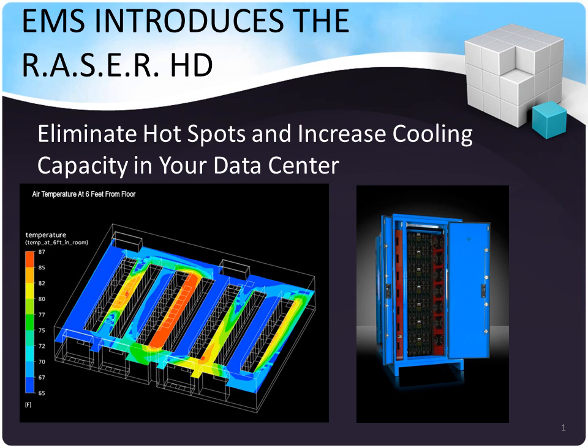Hello, my name is Tony Cole and I'm the Vice President of North American Sales for Elliptical Mobile Solutions. I'm here today with Simon Rorich, our Co-Founder and Chief Technology Evangelist, and we'd like to introduce you to our newest product, the Razor HD, the highest density, most energy efficient micromodular data center on the market today.